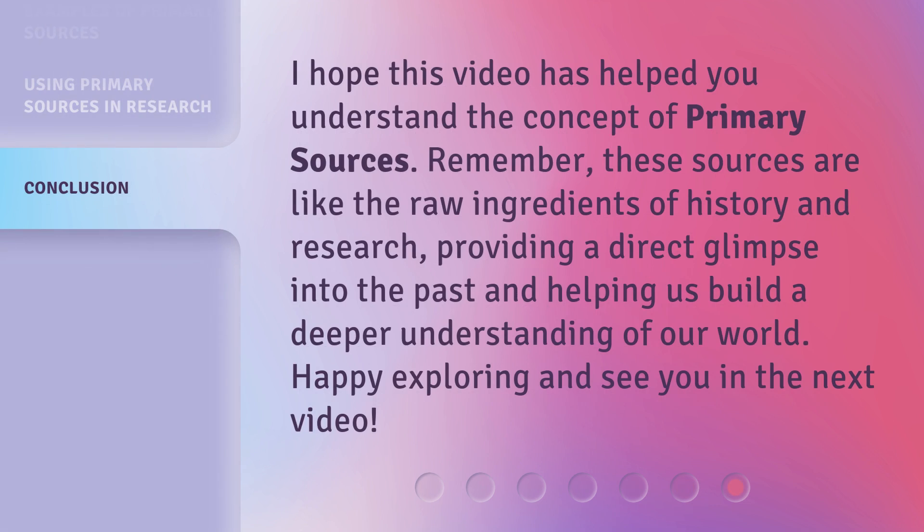I hope this video has helped you understand the concept of primary sources. Remember, these sources are like the raw ingredients of history and research, providing a direct glimpse into the past and helping us build a deeper understanding of our world. Happy exploring and see you in the next video.